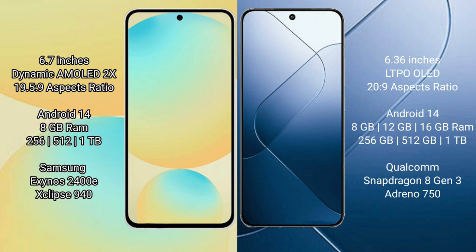Samsung Galaxy S24 FE runs on the Android 14 operating system. Samsung Galaxy S24 FE has 8GB RAM and 128GB, 256GB, or 512GB internal storage, powered by the Exynos 2400E processor with Adreno 940.